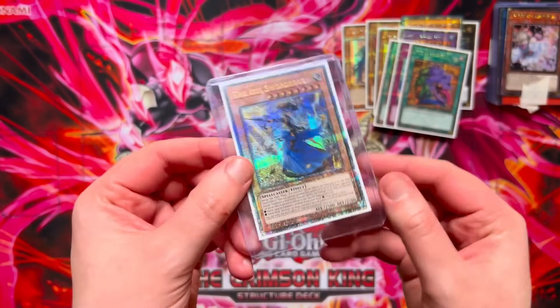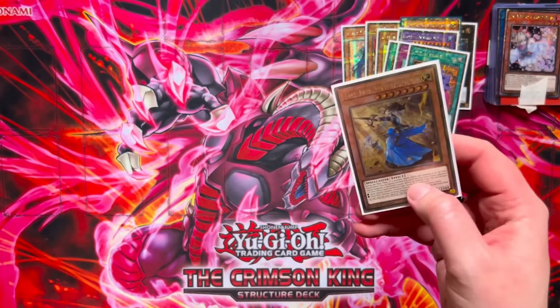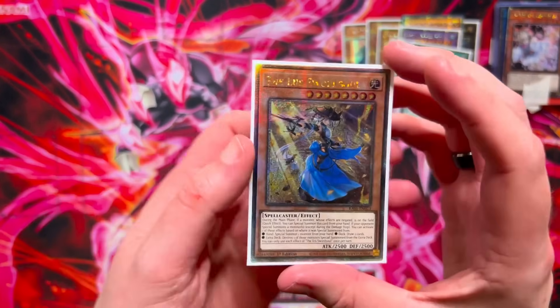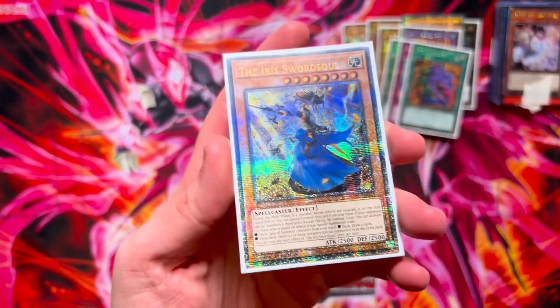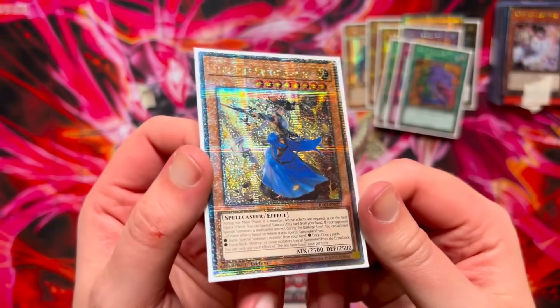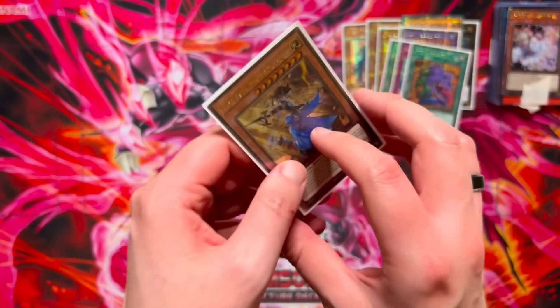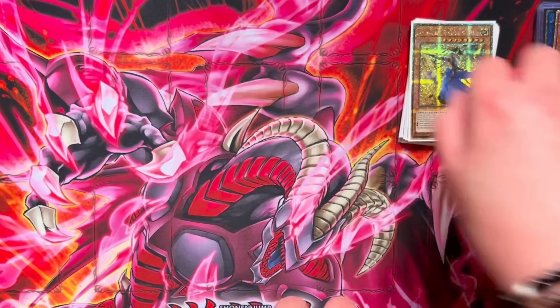Next up we have the Iris Sword Soul — obtained at the event from Martin, who was down from Inverness. He just took a bunch of random super rare staples and stuff from the Rarity Collection — Sphere Mode and a couple of other bits. Probably one of the cheapest QC rares in the collection, but still a lovely looking card. They all look so good!